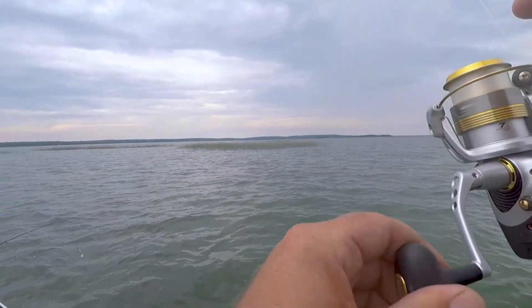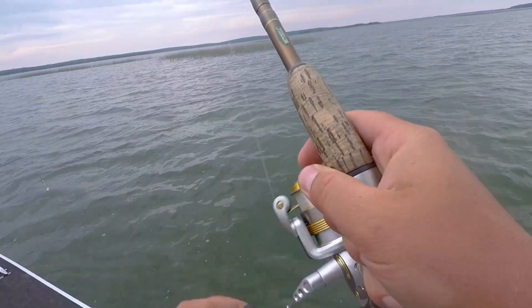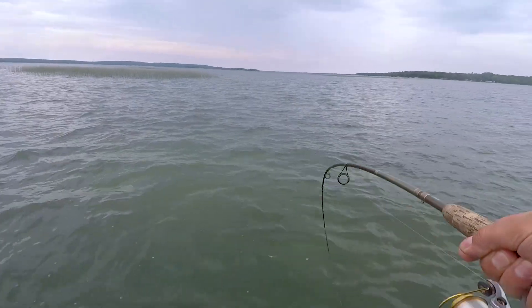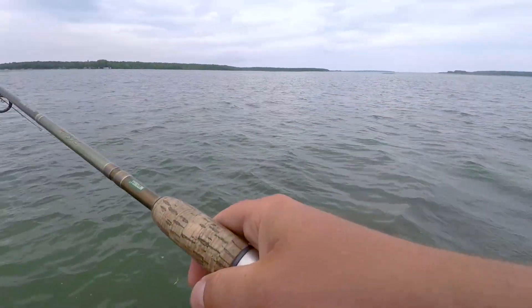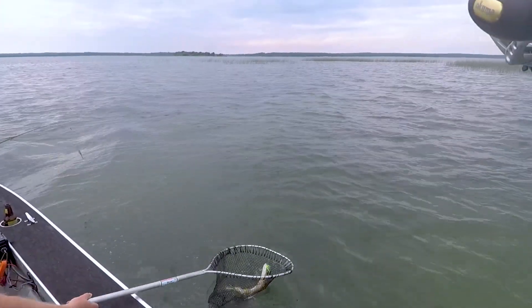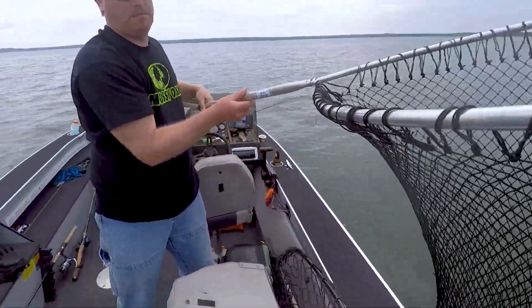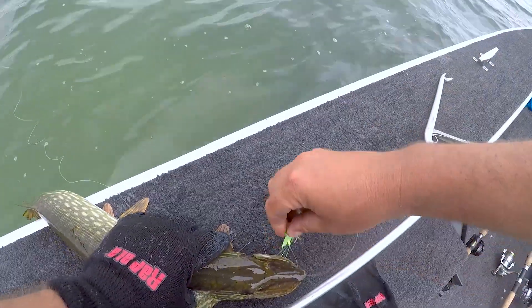Look at this fish. It's a little northern. I got my light line on — come on in buddy. You're too little, you're too little. Now you're free.